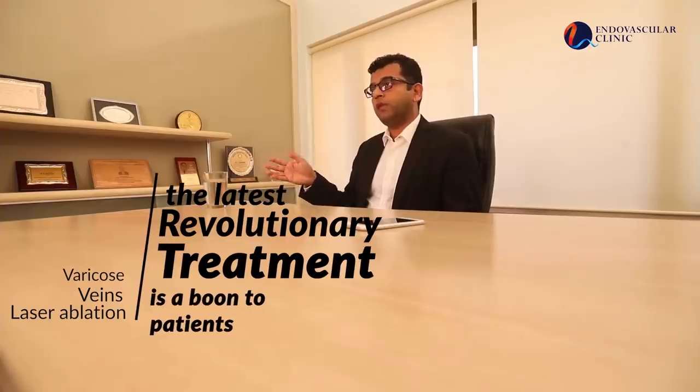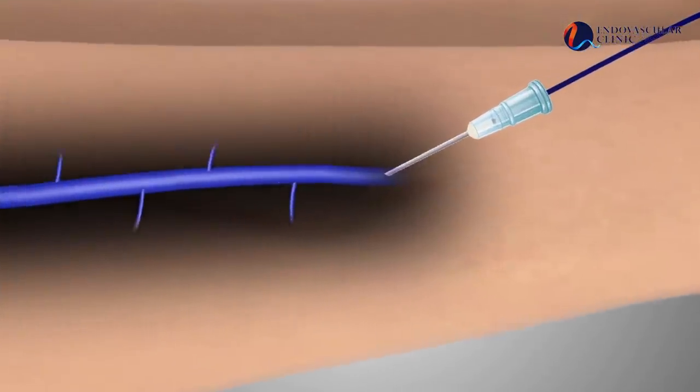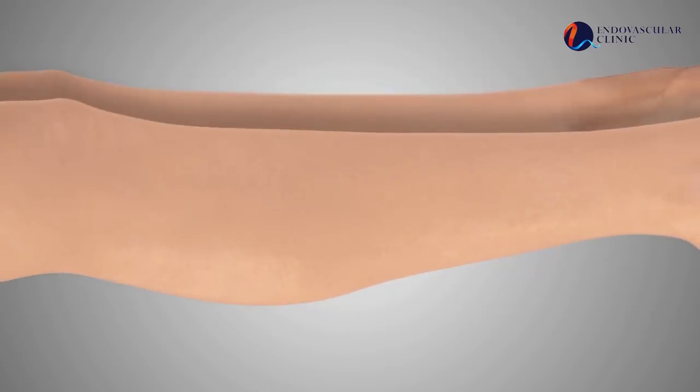The National Institute of Center of Excellence for Health and Care England, as well as various venous forums across the world, now consider varicose vein laser treatment as the gold standard and treatment of choice. In this procedure, under local anesthesia, a small hole is made in the vein, a catheter or tube is inserted, and the vein wall is injured so that the faulty vein closes down. This is a minimally invasive procedure — no stitches or cuts are given, you can walk the very same day, and resume most routine activities within a couple of days.